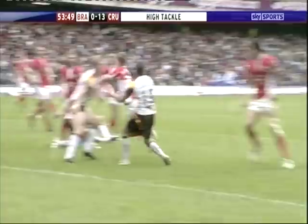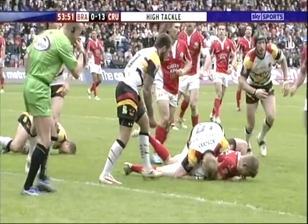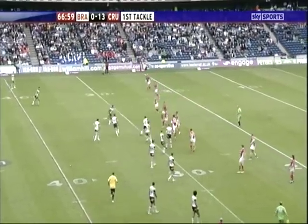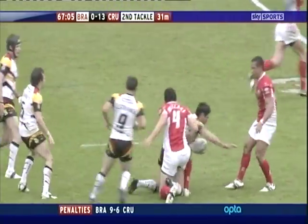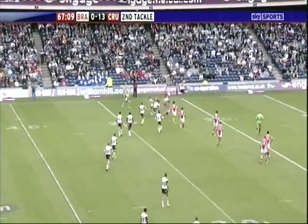Matt Orford is in a bit of trouble here — he's flung himself at the Crusaders to stop this. He's a big loss, a massive loss, Orford. Thirteen minutes left, Lestrange in dummy half — he took that bad knock early on but he's still out there. It's a loose pass, could be picked up by anybody. Bradford do get hold of it — Crooks gets hold of it in the end.